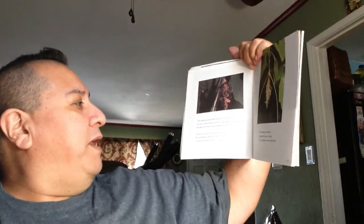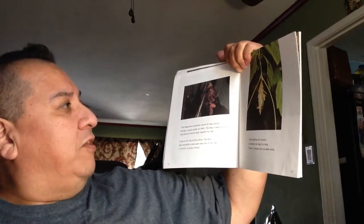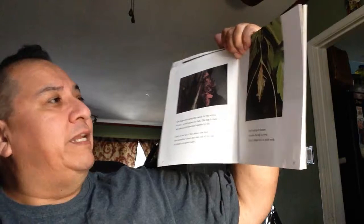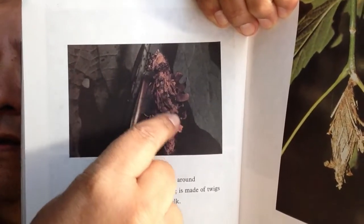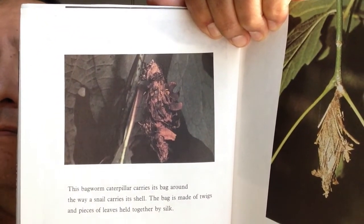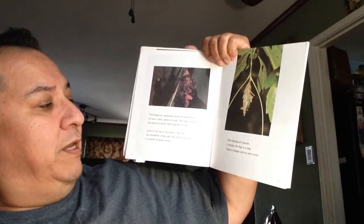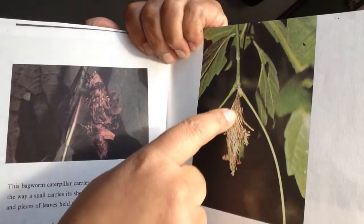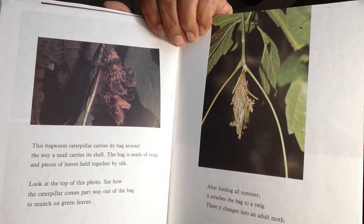The bagworm caterpillar carries its bag around the way a snail carries a shell. The bag is made of twigs and pieces of leaves held together by silk. See how the caterpillar comes part of the way out of the bag to munch on green leaves. There's all the twigs and everything they made the bag out of, and there is the tip of it — sticking its head out to eat. After feeding all summer, it attaches the bag to a twig, and there it changes into an adult moth. That's part of the cocoon that protects it while it's changing. Incredible.